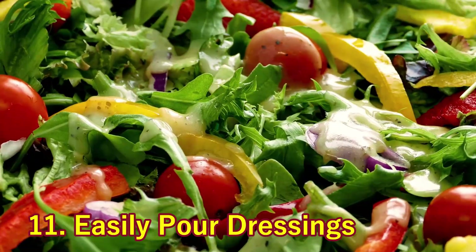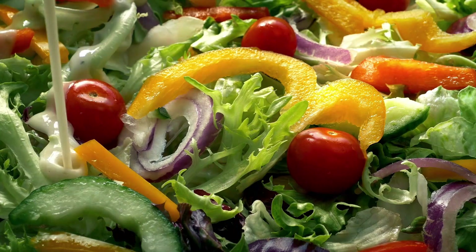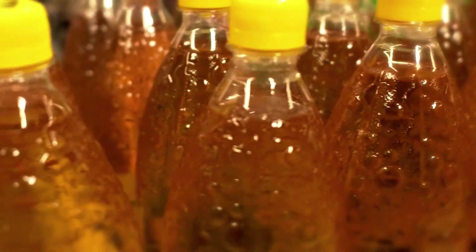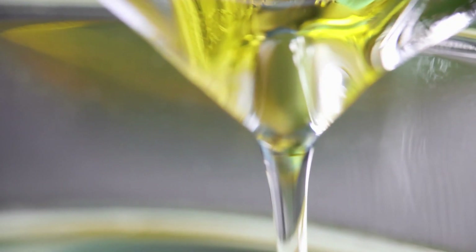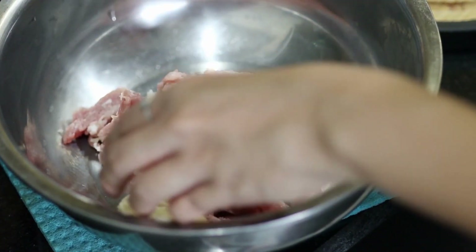11. Easily Pour Dressings. Instead of removing the foil from dressing or oil, poke holes in it instead. That way you'll never have dressing come rushing out of the bottle too quickly again — just think of all the calories you'll save. This is also a great tip for things like vegetable oil, rubbing alcohol, and mineral oil.